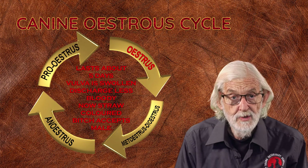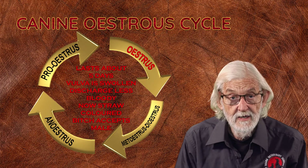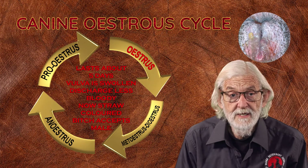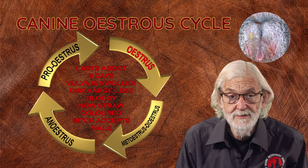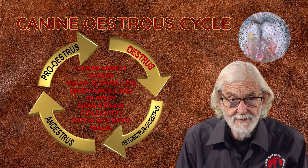The bitch will not stand for or accept the male during proestrus. The estrus or heat period follows proestrus and lasts about five days. The vulva is still swollen, however the discharge becomes less bloody and usually has a straw-coloured appearance. It is at this time that the bitch will accept the male.